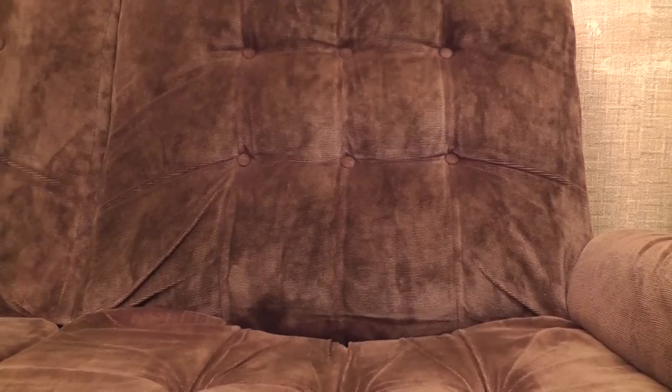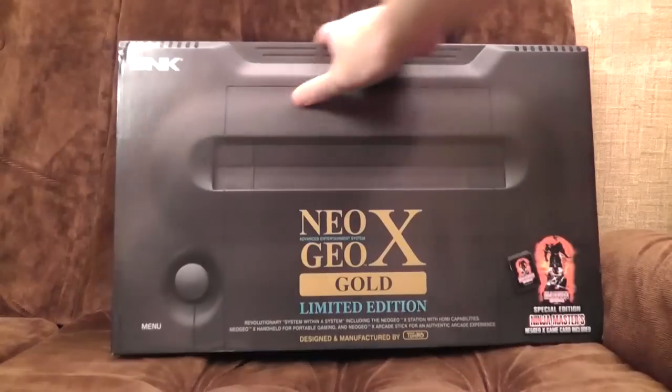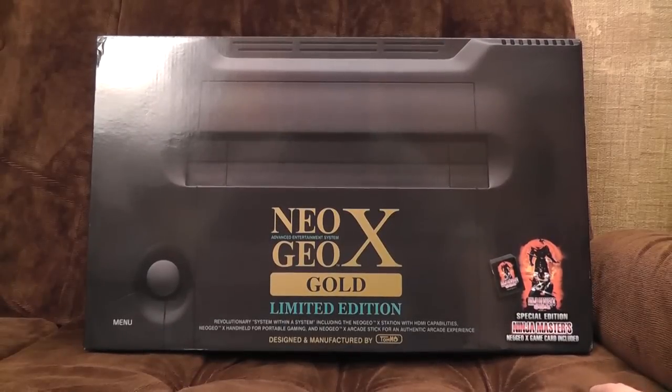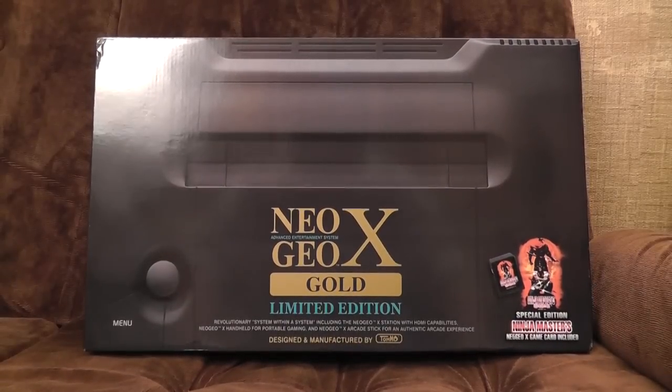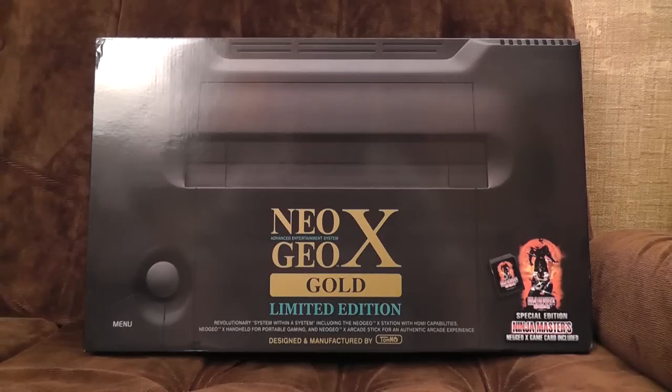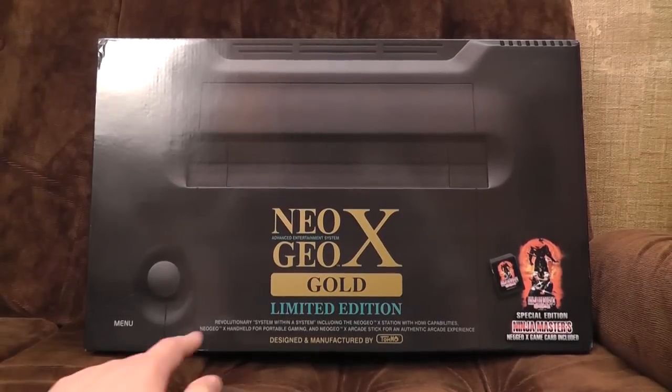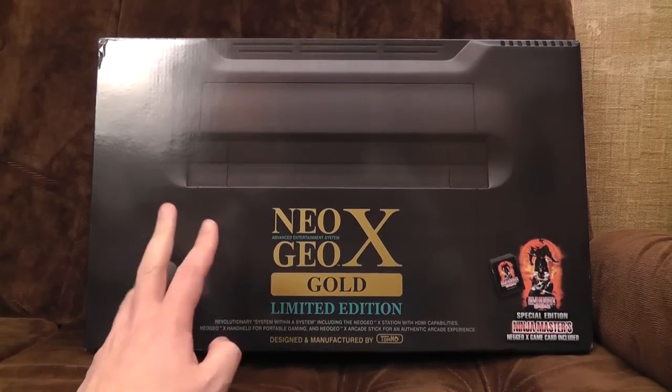Apparently you didn't see them that much in America or Japan where it was released, because it was so massively expensive. But now SNK have returned from their semi-grave that they kind of inhabit, to present us with the Neo Geo X Gold Limited Edition. Limited — how limited? I haven't got a clue, but it wasn't bloody cheap. Not as expensive as it was back in the day, but £180.